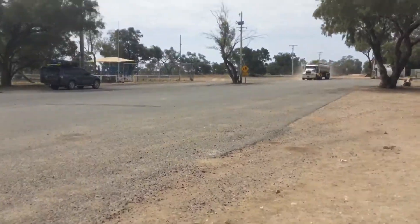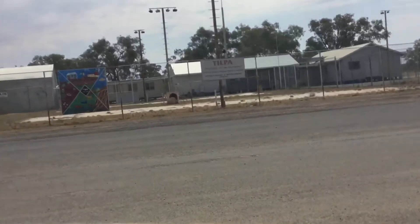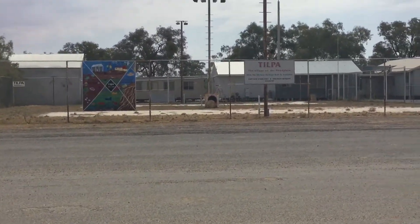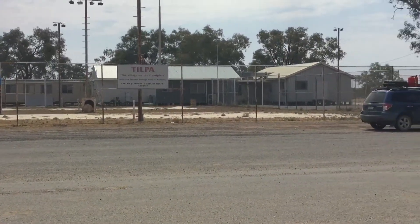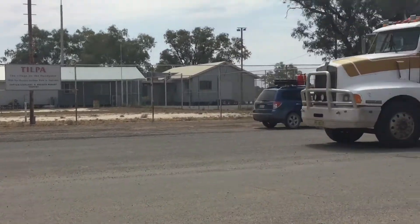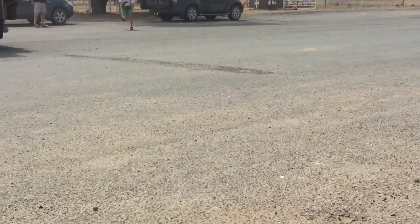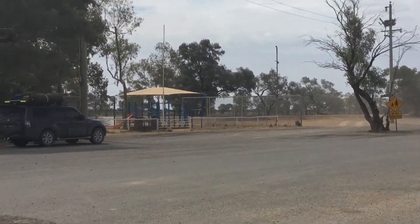Here comes a truck, and if you can see over there, that was a tennis court — it's just been mostly taken away. You can see there's a park over there.